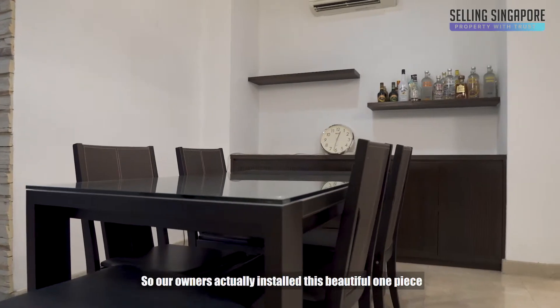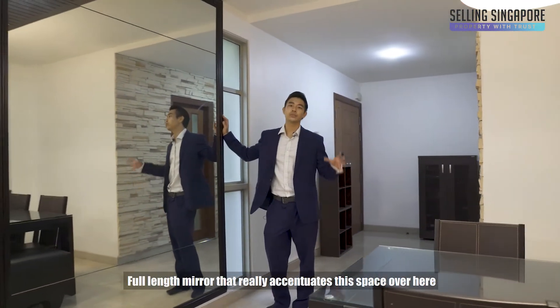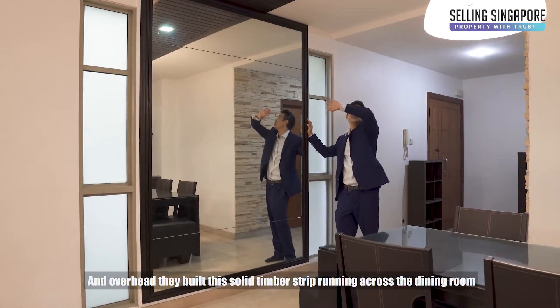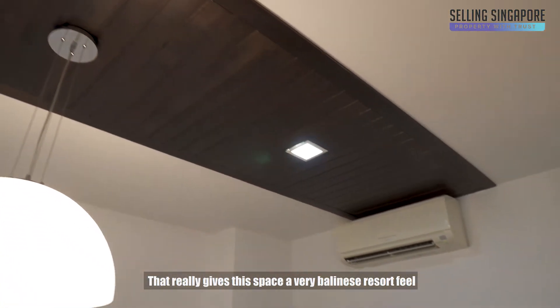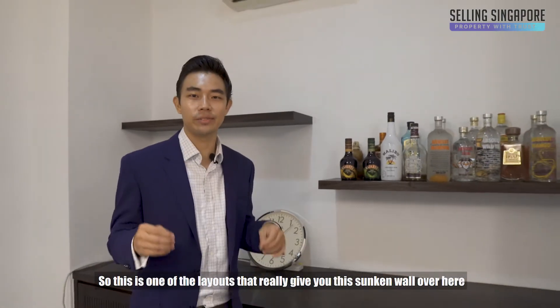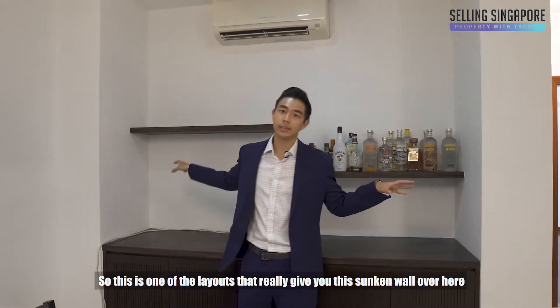Our owners actually installed this beautiful one-piece full-length mirror that really accentuates the space over here, and overhead they built this solid timber strip running across the dining room that really gives this place a very Balinese resort feel.